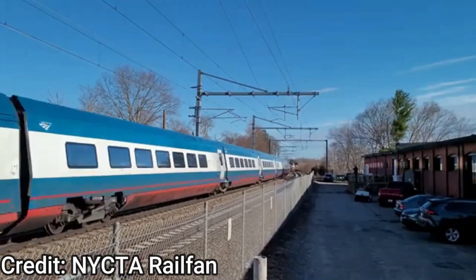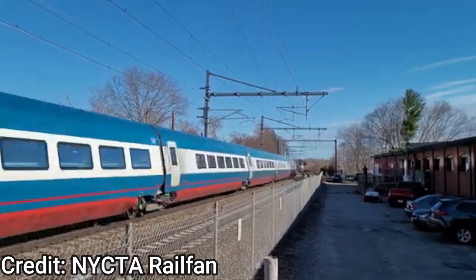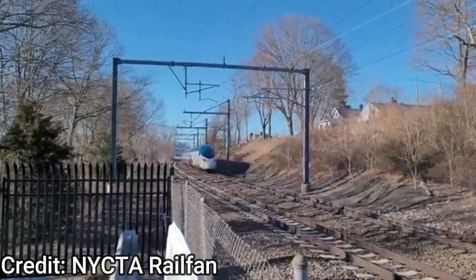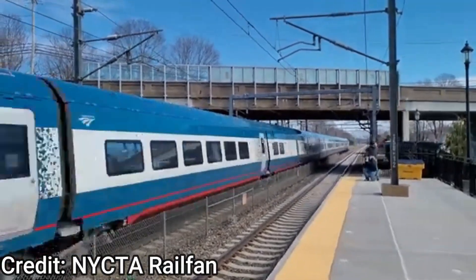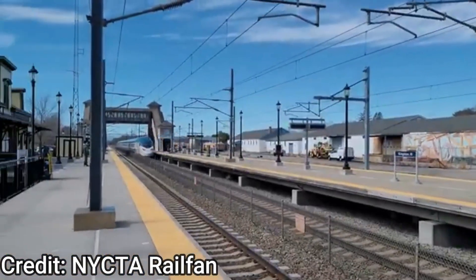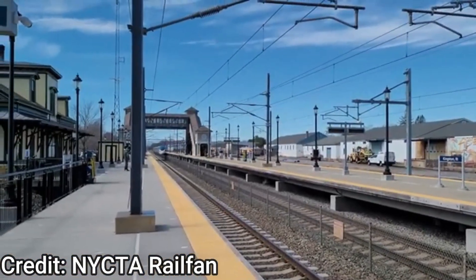That concludes today's episode on Amtrak's next generation of high-speed rail, talking about the new Avelio Liberty train that will be entering service in 2022. The future is coming right around the corner with better technologies and equipment to provide a better and bright future for Amtrak. Thank you for watching and I will see you in my next video.